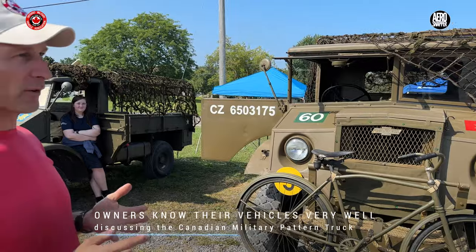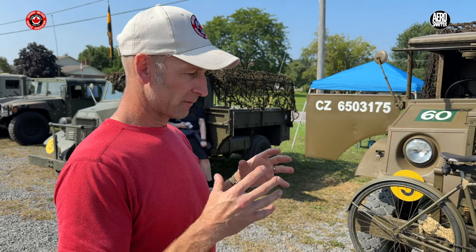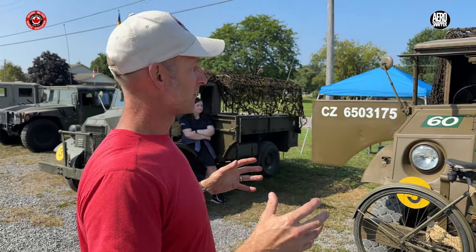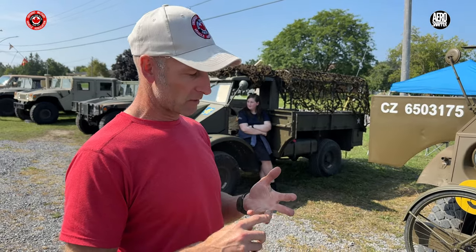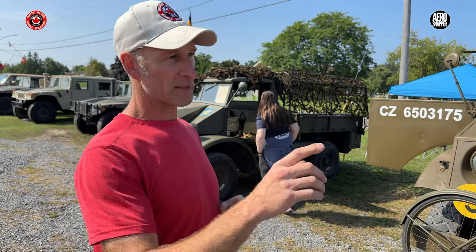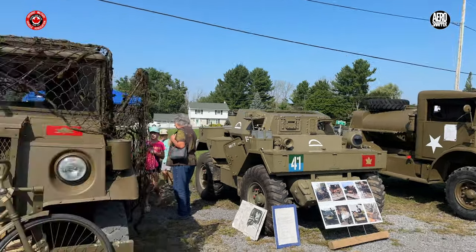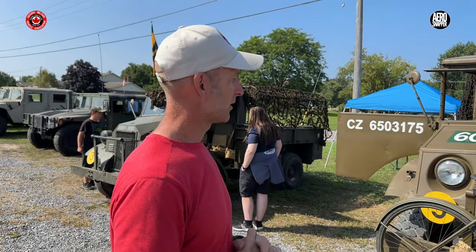Both Chevrolet and Ford built these CMVs, and they were built off of pre-requisites that the British government wanted. So even though they look similar, they all have their own differences — the engines, the transmissions, and the front and rear ends are different. But every now and then you'll see a Ford truck with a Chevy front end or Chevy drive shafts, because there was a time they were short of drive shafts, so they used the Chevy ones.